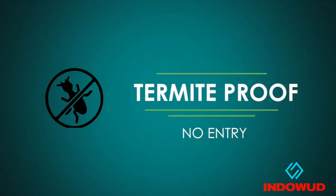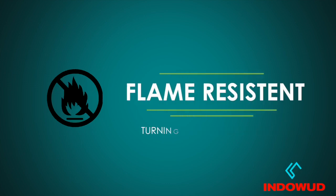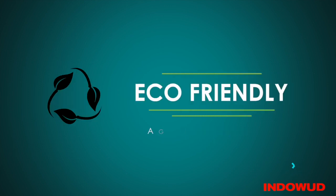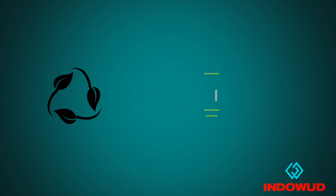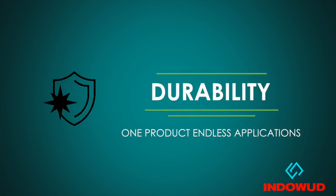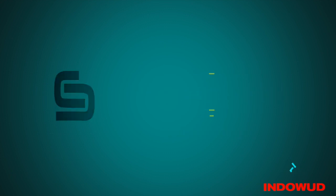Indowud NFC is termite proof, waterproof, flame resistant, easily machinable, and eco-friendly, with high nail and screw holding durability. Just like solid surfaces, Indowud NFC boards can be molded to any shape and design using thermal forming.